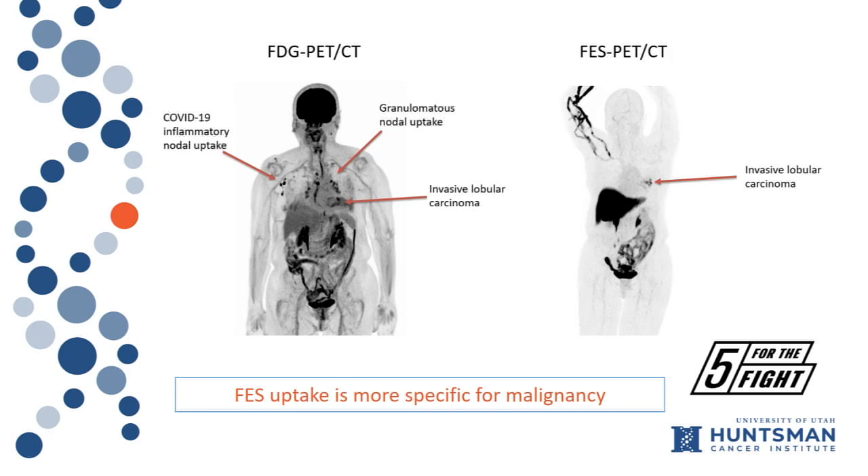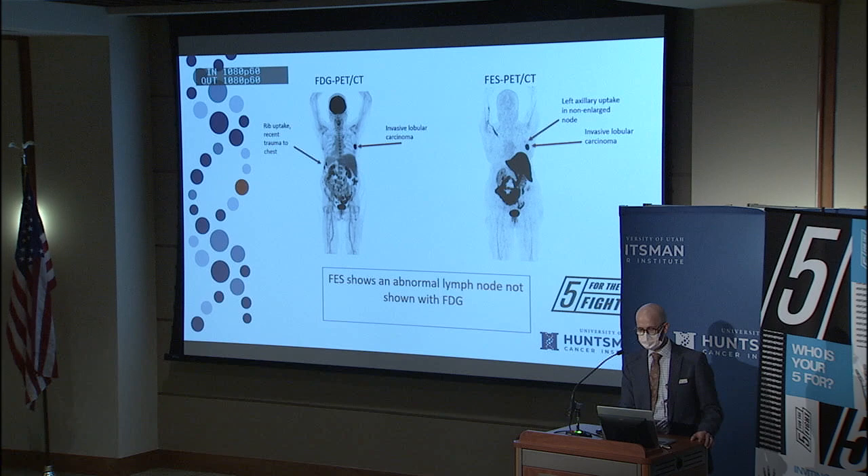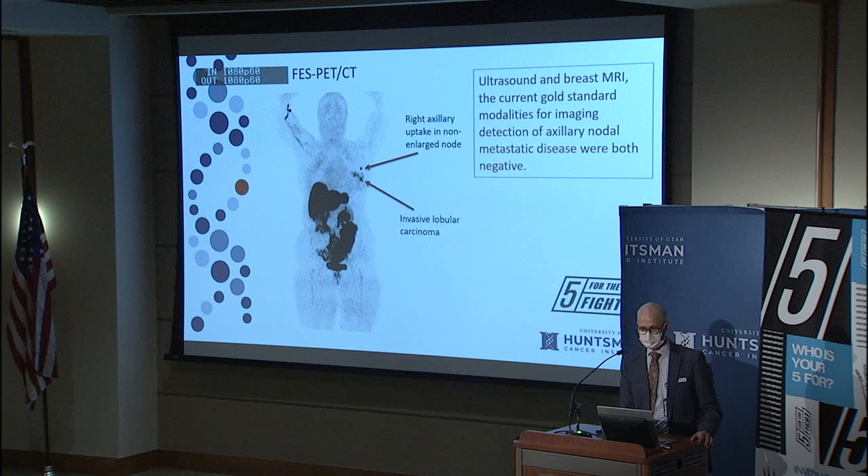Here are a couple of examples from patients on our trial so far. First, FES is more specific for malignancy. On our standard FDG scan, you see uptake in lymph nodes and the axillary mediastinum that's inflammatory. On our FES scan, no uptake. In another case, there is uptake in a tiny lymph node that was metastatic that you do not see on the FDG scan.